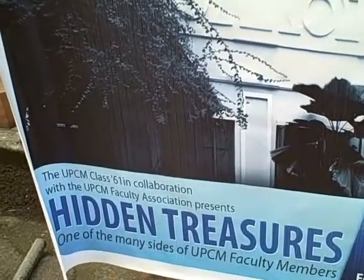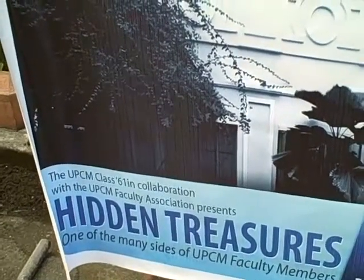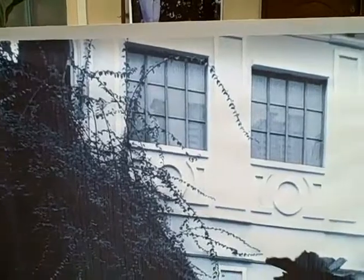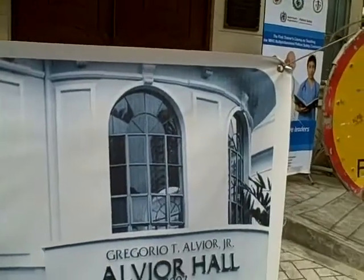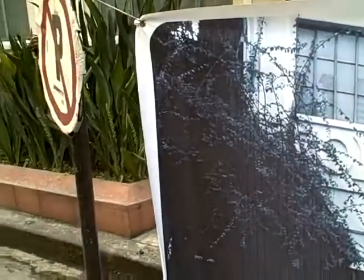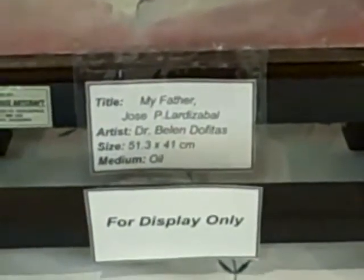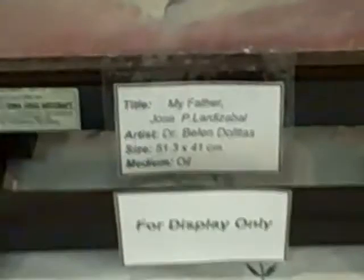The university physicians are having an art exhibit and we are here today to find out what my sister Belen Lardisaval Dupitas has put up as part of the exhibit, part of Hidden Treasures. Welcome to the Hidden Treasures art exhibit of the UPCM. Some of the artists here are doctors and teachers of the College of Medicine, and art is one of our passions. Although I don't have time to dabble in art anymore, so most of my work are from my childhood.